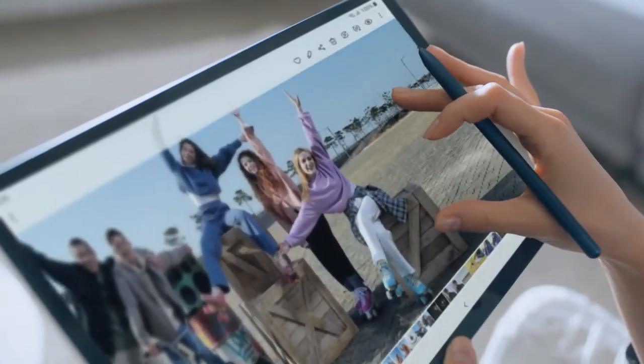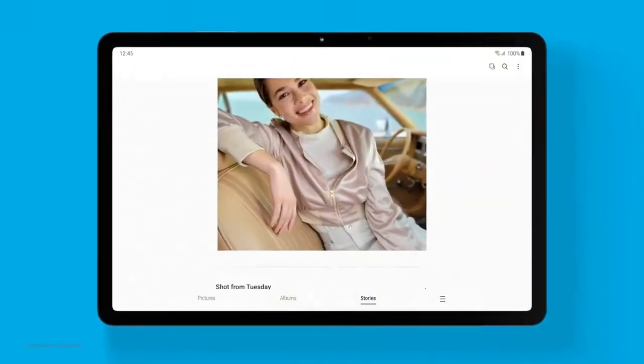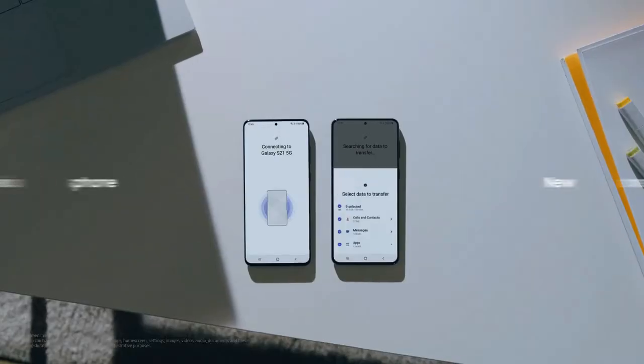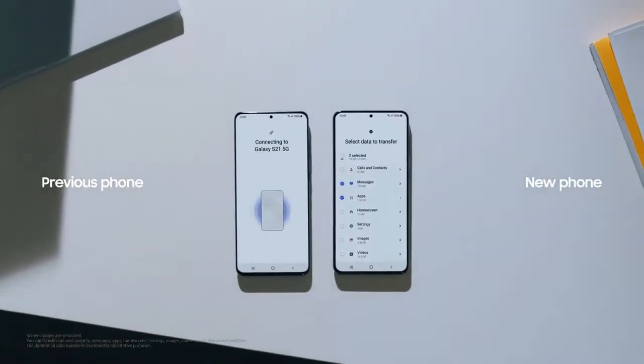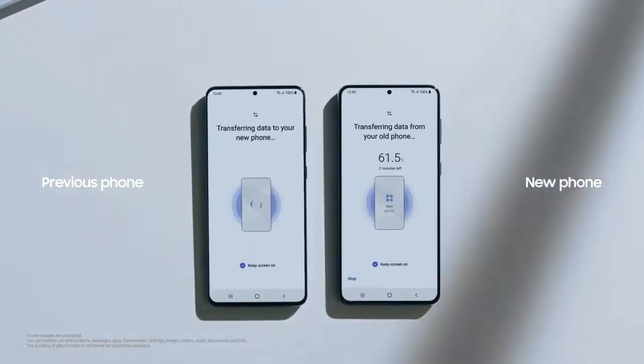One UI 3 totally transforms the mobile experience across Galaxy devices. Transferring data from your old device can be a chore — simply connect, select, and the rest of your new device setup is easy. It's all the comfort of your old phone with the seamless interface of a new one.